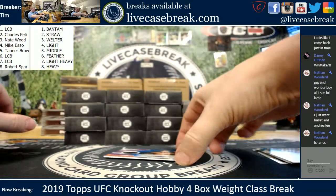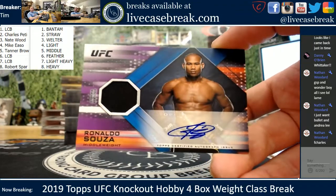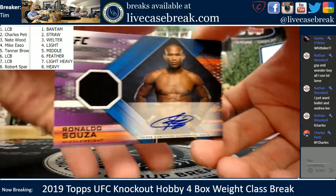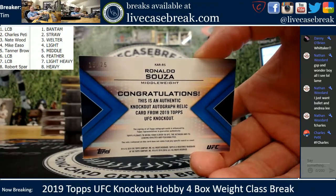First auto is Shakare Souza for the middleweight — Tanner, all you, man. Nice clean auto on the Shakare. Blue out of 25. 15 out of 25 on the Ronaldo.